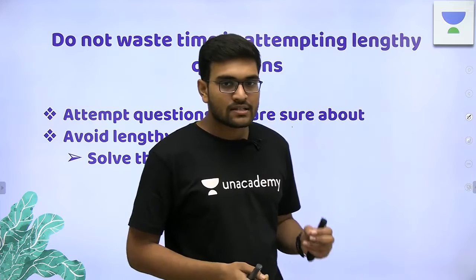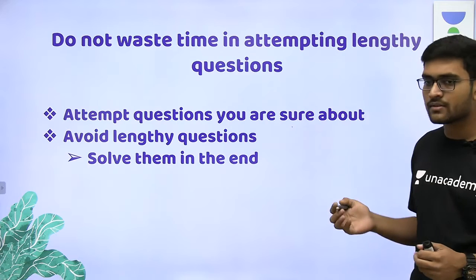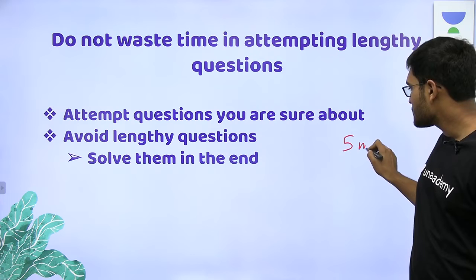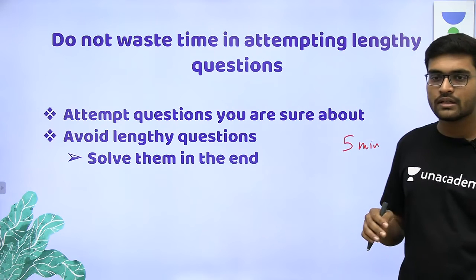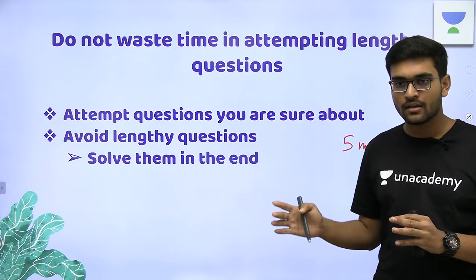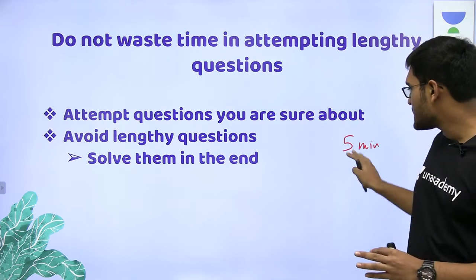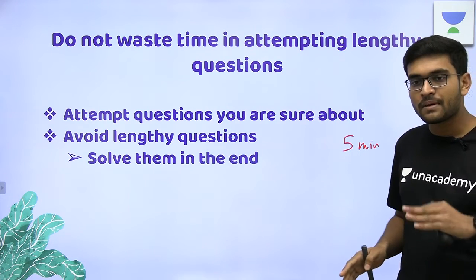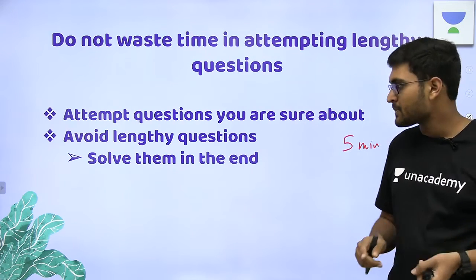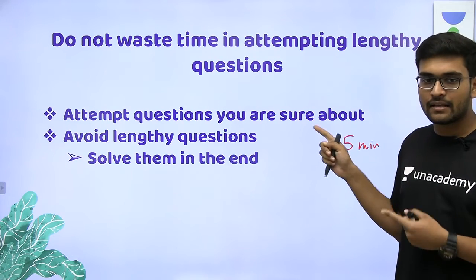Do not waste a lot of time attempting lengthy questions. If you have a lengthy question that takes 5 minutes, don't do that first. Because spending 5 minutes on one question means you may miss several easy questions. Better to solve easy questions first, and then, if you have time left, solve the lengthy questions.